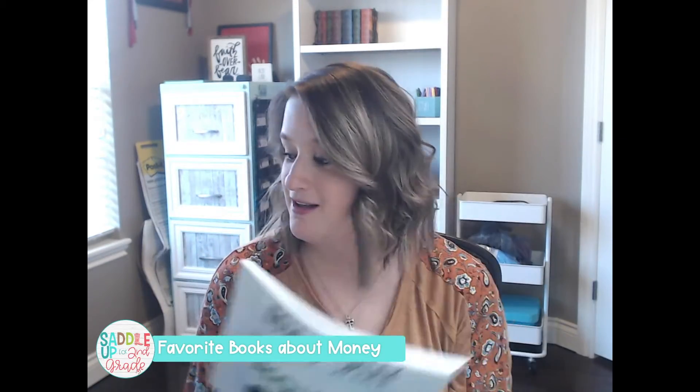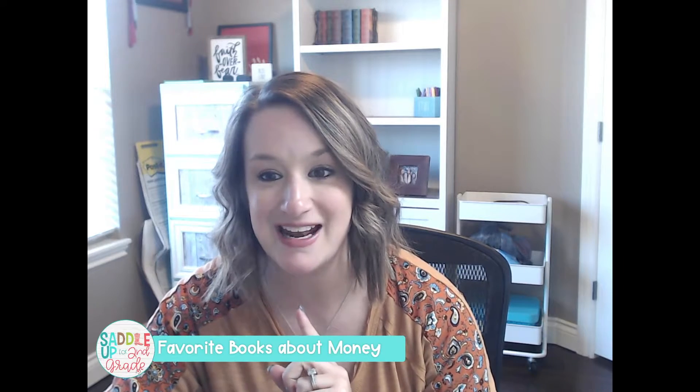I'm going to link all of these books in the description above. If you have another book that you've used in your money unit, I would love to hear about it — I'm always looking for books to add to my collection, especially if they have to do with math. Leave a recommendation in the comments, and let me know which of these books is your favorite, or if you decide to grab one or two for your classroom. If you've got any other questions, let me know — you guys have a blessed one. Bye!